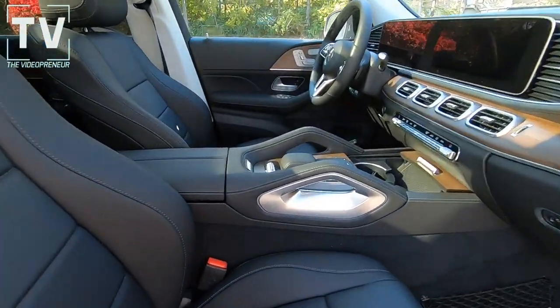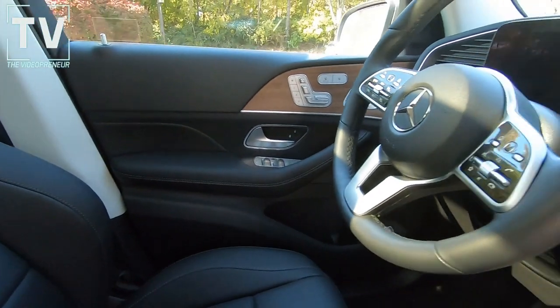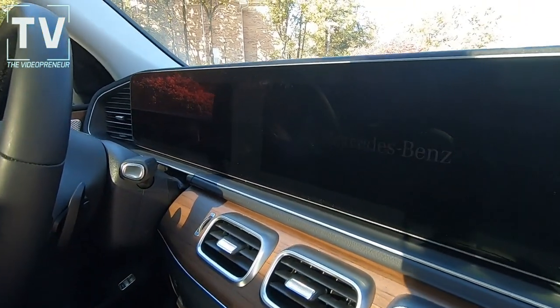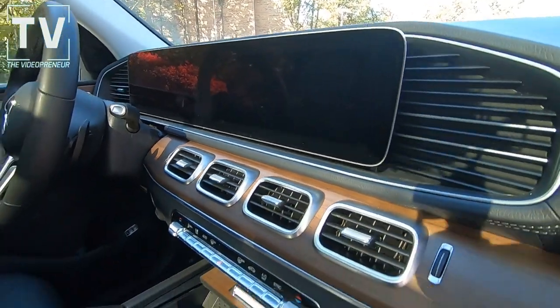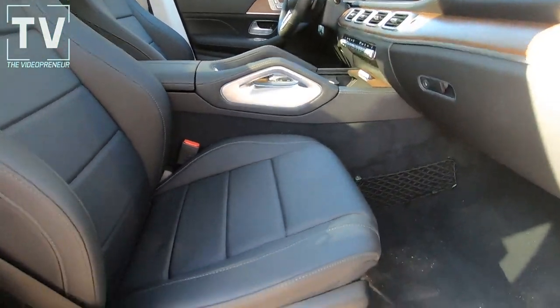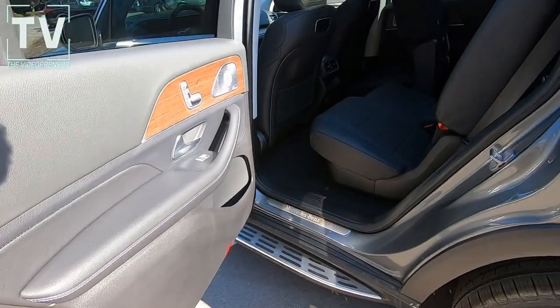As we move to the driver and passenger area, get a great look at the power seats and the leather wrapped heated steering wheel. Here you can see the massive 12.3-inch touchscreen as well as a 12.3-inch widescreen digital instrument cluster.